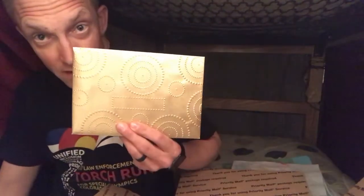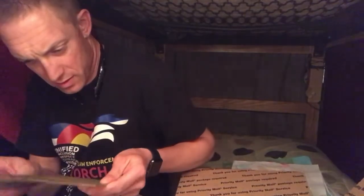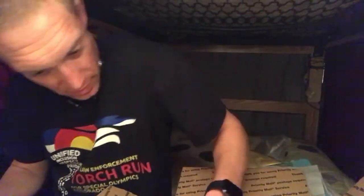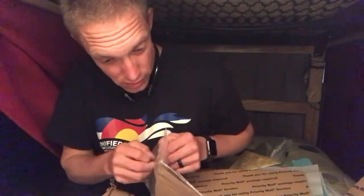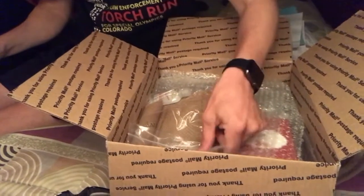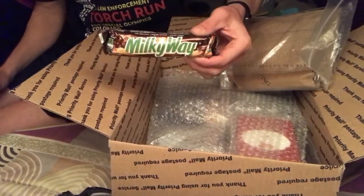And then a card from Jesse — it's a Valentine's Day card, so I won't necessarily share that with you. But let's see what else is in here. I open it up and I see a Milky Way bar.